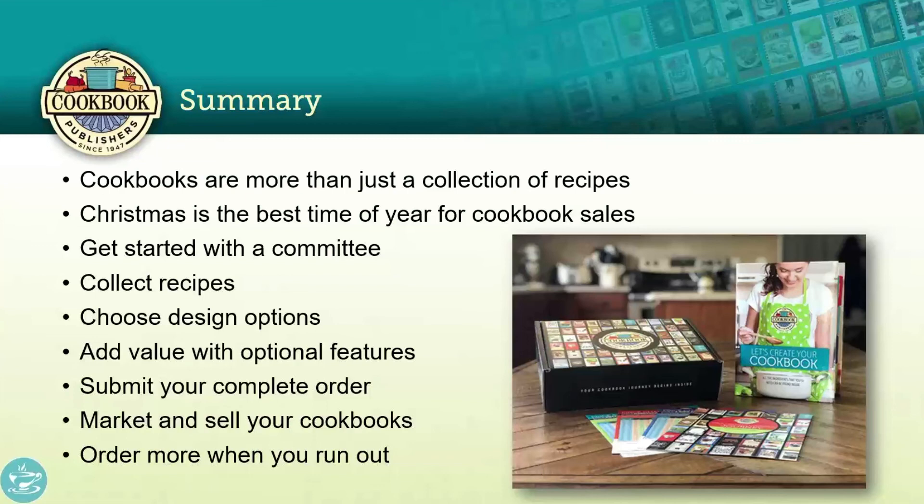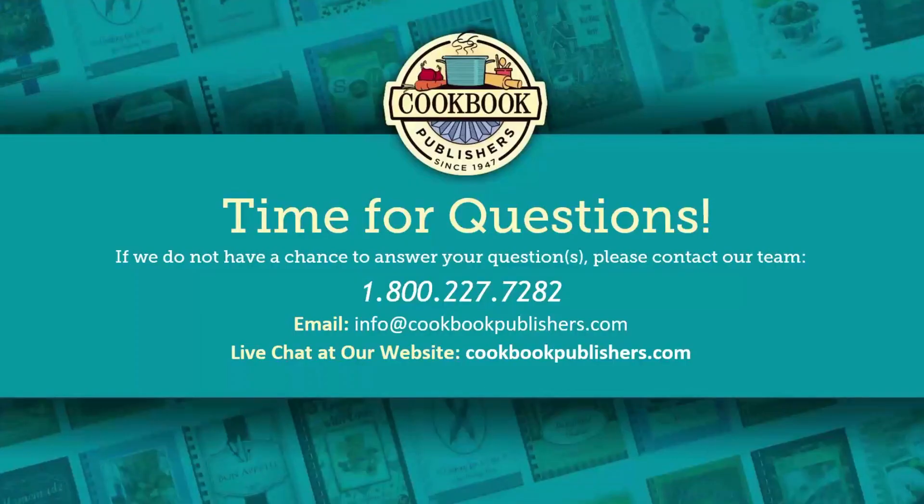If you're using Cookbook Creator, there's a contract on the approve and submit page — click the link, get signatures, save the contract, hit submit, and send us the contract. If you're an individual or business required to pay half up front, when we receive your order we'll send you an invoice by email through a secure Authorize.net payment system where you can pay directly online without giving your credit card information to anyone. Start marketing and selling your cookbooks right away, and order more when you run out — we're going to be here for you.